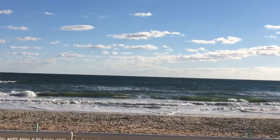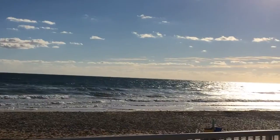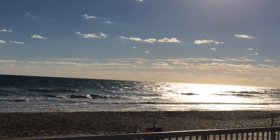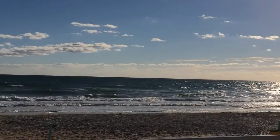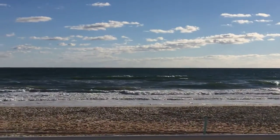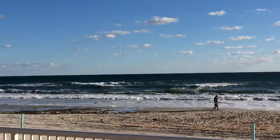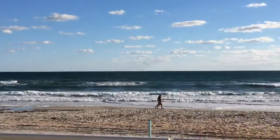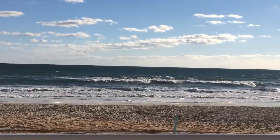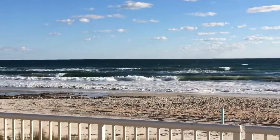Hi guys, I just wanted to throw in a little bit of bonus footage this morning. I am just pulling up to work and I thought the sun looked so beautiful against the water this morning, so I just wanted to give you guys a quick look of what I see from my office window — a gorgeous, refreshing, and relaxing view. So anyway guys, I am about two minutes late for work, so I will see you later. Bye.